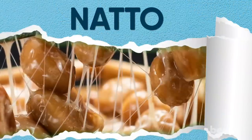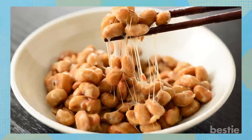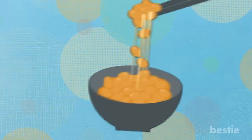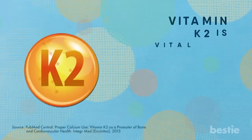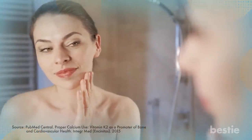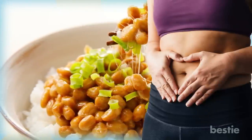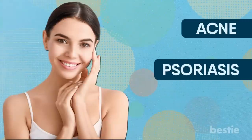Natto is excellent for your skin. Natto is a Japanese dish prepared by boiling and fermenting soybeans using bacteria that increase their nutritional value. These fermented soybeans have the highest amount of vitamin K2 found in any food source. Vitamin K2 is vital for protecting your heart, improving bone health, improving your skin's elasticity, and making sure there are no wrinkles. Natto is also a great way to give your body probiotics that can heal your gut. A healthy gut translates to healthy skin, reducing the risk of inflammation and conditions like acne, psoriasis, or eczema.